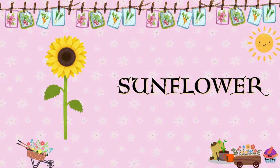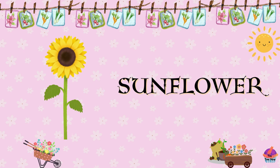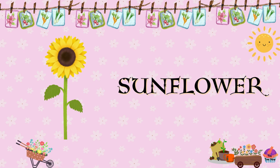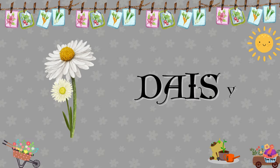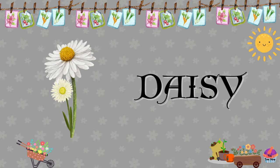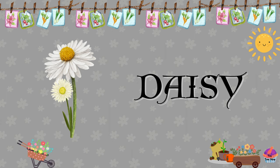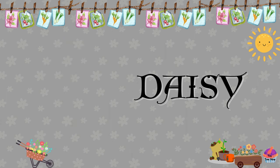Sunflower. Characterized by its bright yellow petals and brown center, the sunflower is known for its cheerful appearance and tall stature. Daisy. With its white petals and yellow center, the daisy is a classic flower that symbolizes innocence and purity.